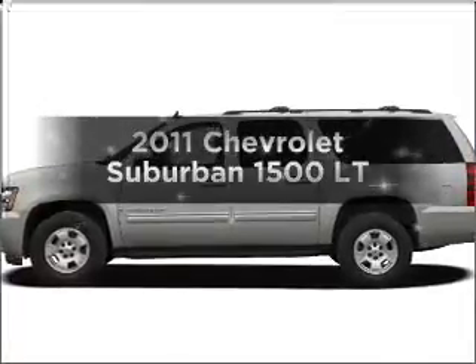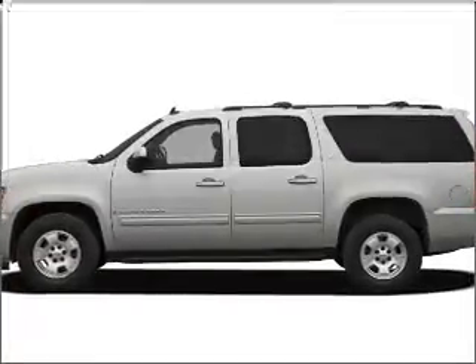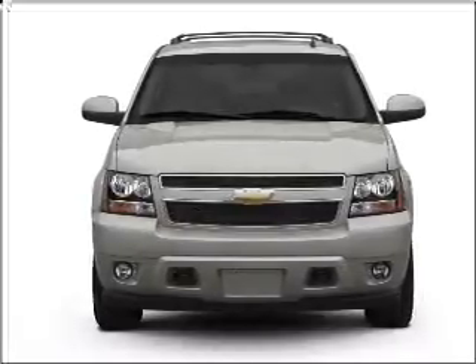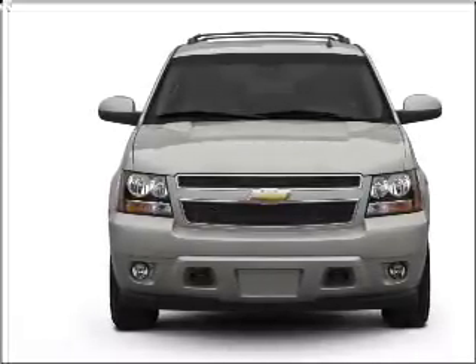Introducing the 2011 Chevrolet Suburban — everything you need under one roof with this great vehicle. With a powerful 8-cylinder engine that responds smoothly to its 6-speed automatic transmission.